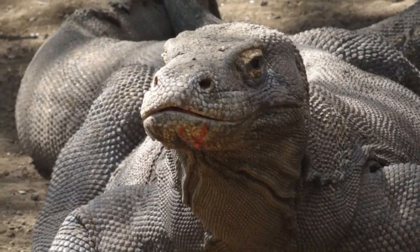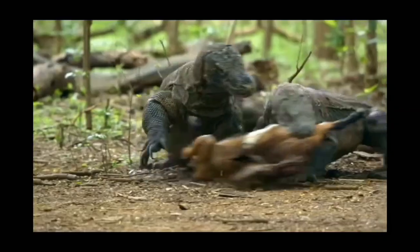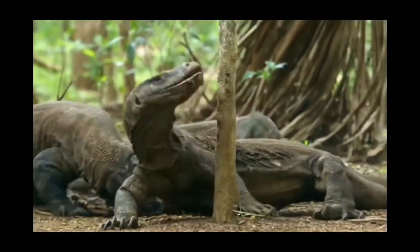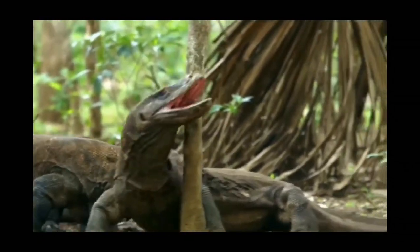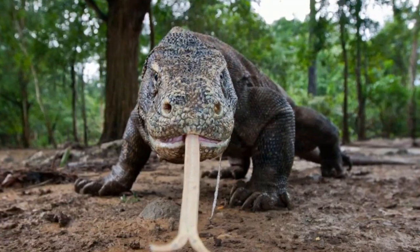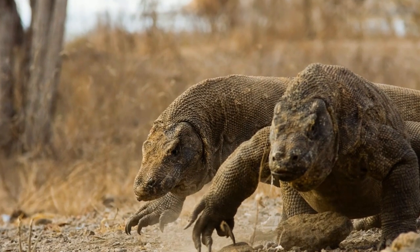The Komodo has 60 regularly replaced serrated teeth that can be up to one inch in length, and these shark-like choppers are accompanied in its mouth by a long, deeply forked tongue, which helps out with its most acute sense of smell.